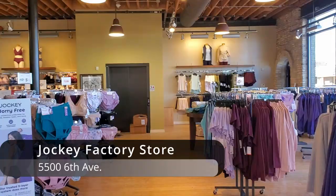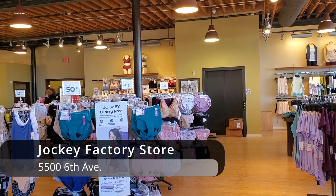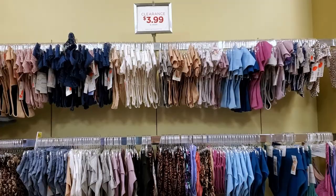The headquarters for Jockey International is right in Kenosha. Some real bargains can be found in their factory store.